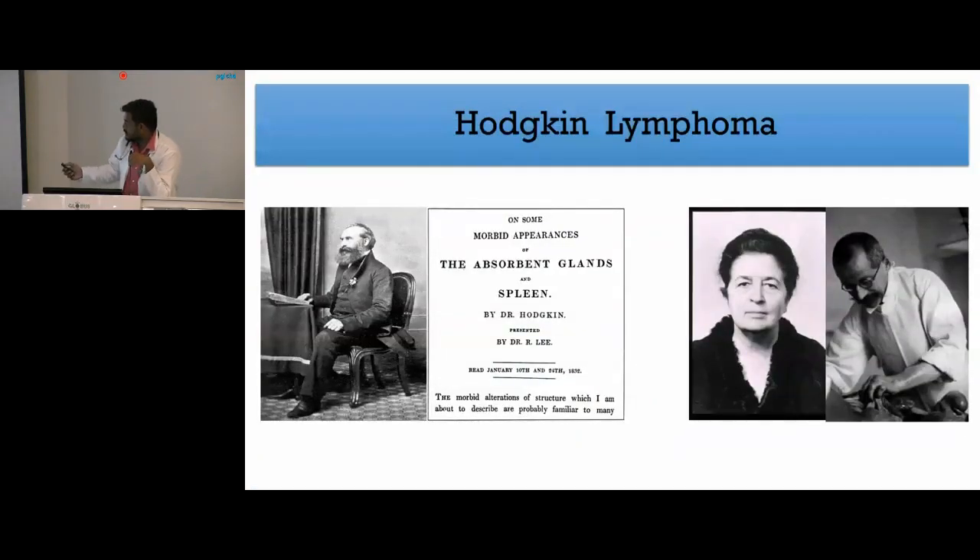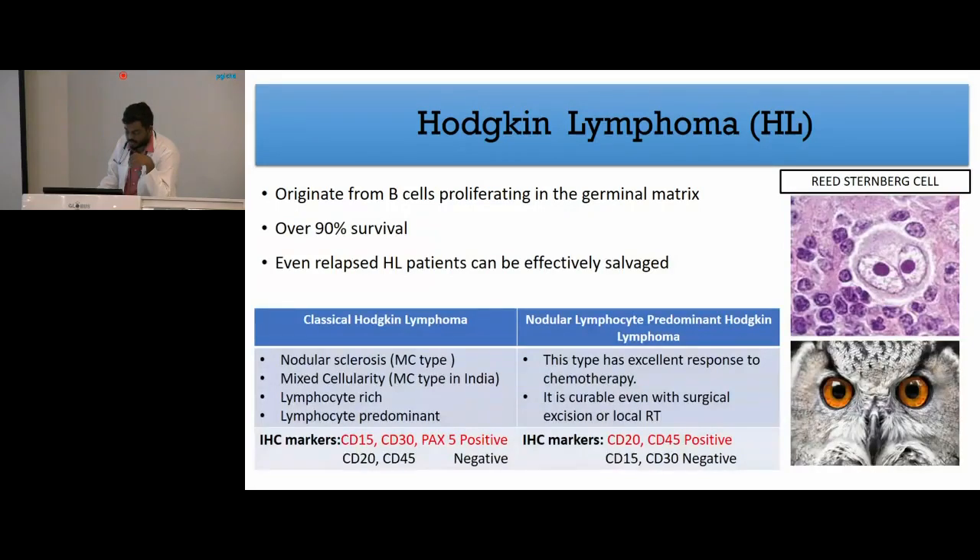Hodgkin's was initially described by Thomas Hodgkin. Later the microscopic image and description of the tumor cells were given by Reed and Sternberg. They originate from B cells proliferating in the germinal center, with overall survival of more than 90%. Even relapsed Hodgkin's patients can be effectively salvaged. The classical type is divided into four subtypes: nodular sclerosis, which is the most common type worldwide, though in India mixed cellularity is most common. The other two are lymphocyte-rich and lymphocyte-predominant. Classical Hodgkin's is CD15, CD30, and PAX5 positive. Nodular lymphocyte-predominant type has excellent prognosis, is curable even with surgical excision or local radiotherapy, and is usually CD20 and CD45 positive.